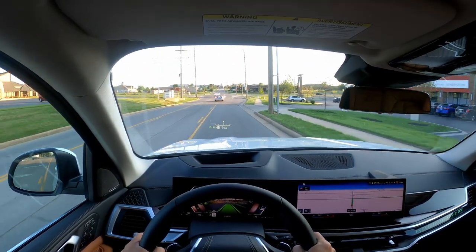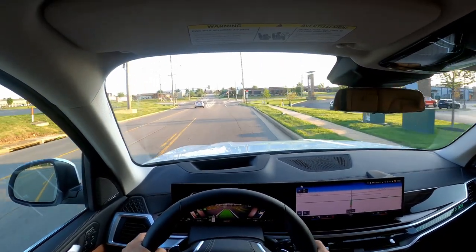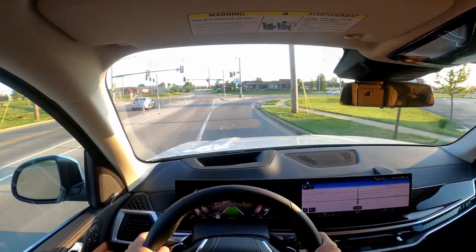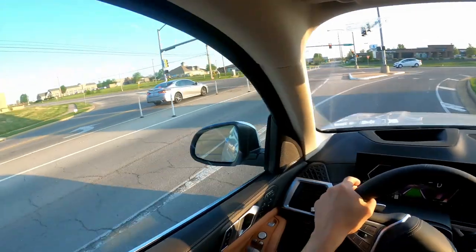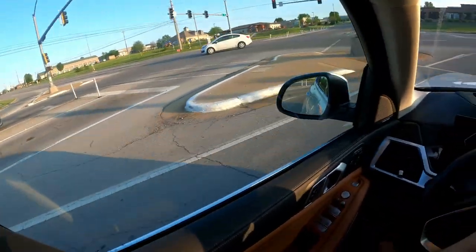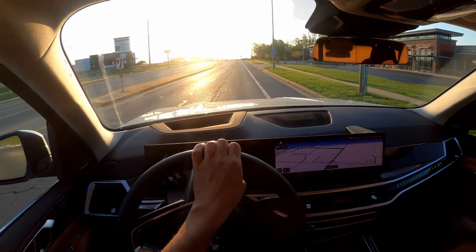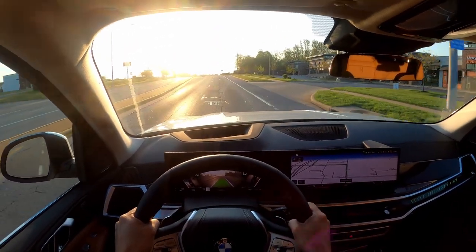If you're in assisted driving mode and have the navigation on, when you come to a corner, the car will automatically apply the brakes and slow down enough so you can make the turn without having to hit the brakes yourself. It will then resume your previous speed, which is quite cool.